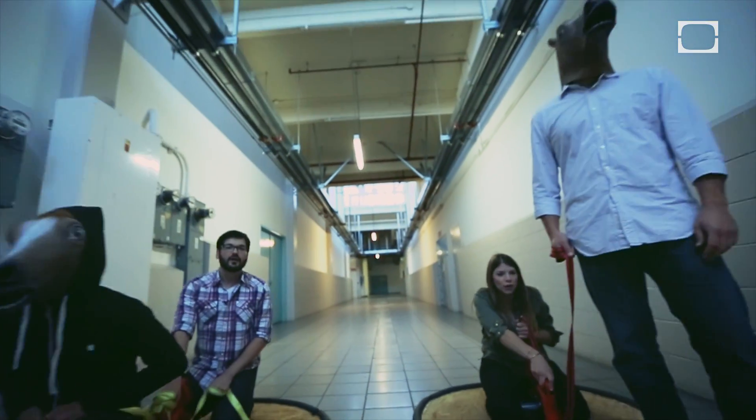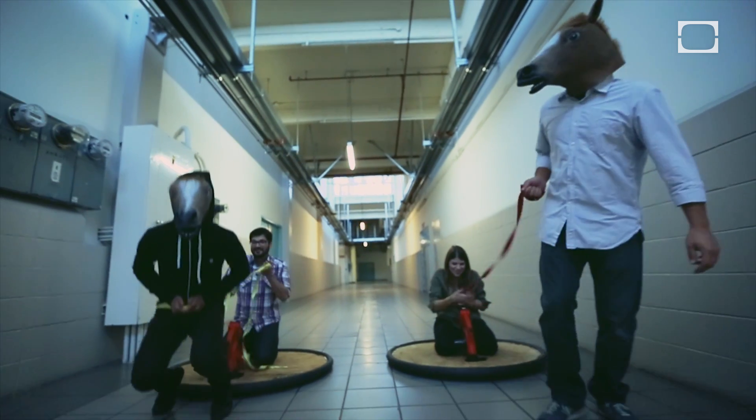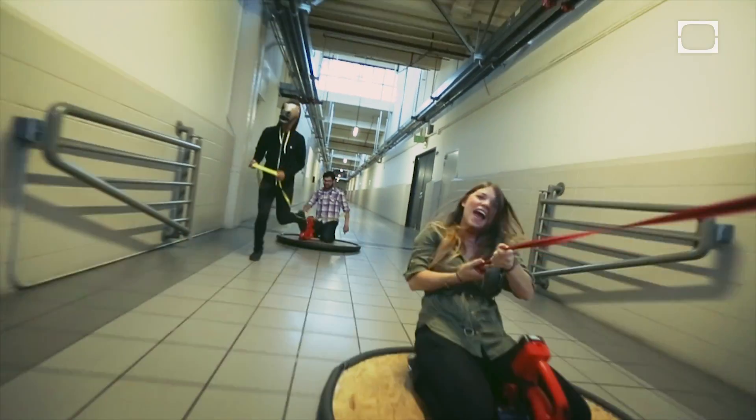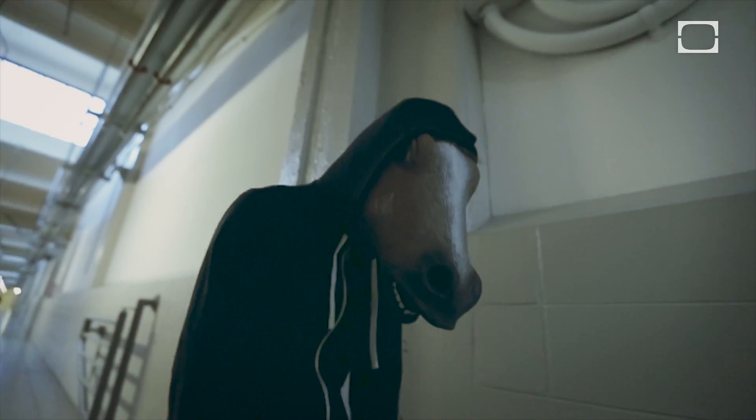I don't see how that— Just go! One, two, three, go! No! No, horse! You're never going to work in video again, horse!